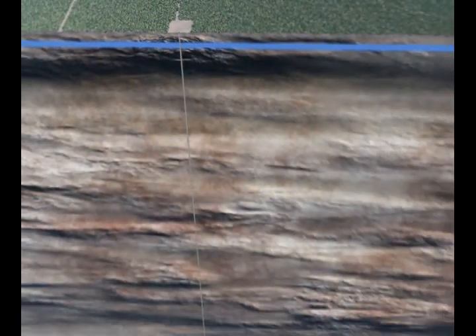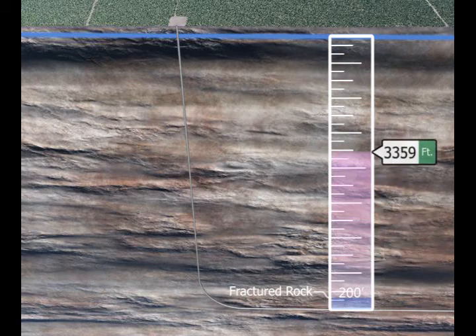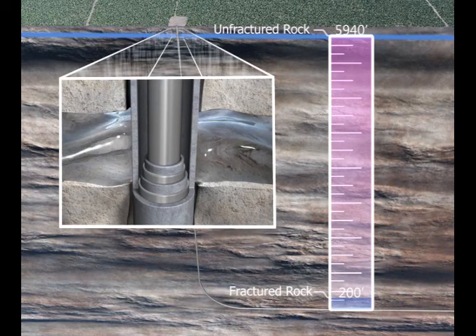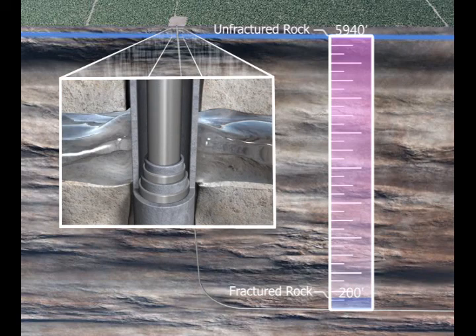Chances of contamination caused by fracking are very unlikely. With limited vertical growth capacity, fractures in the Niobrara commonly reach heights of 200 feet or less, leaving over a mile of unfractured protective rock. When this large distance is coupled with the layers of cement and steel found in casing, it ensures that the surface and groundwater are always protected.